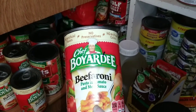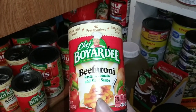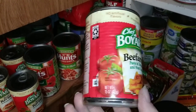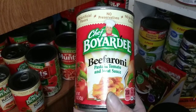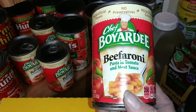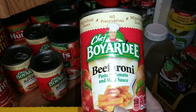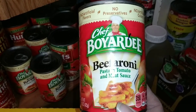Chef Boyardee — you can usually find these at Walmart for less than a dollar a can. It's got lots of vitamins, vegetables, and meat. It's a solid, all-around good meal and you can eat it right out of the can without heating it. We like to keep raviolis, beefaronis, and spaghettios on hand. It costs less than a dollar and is such a great thing to have.